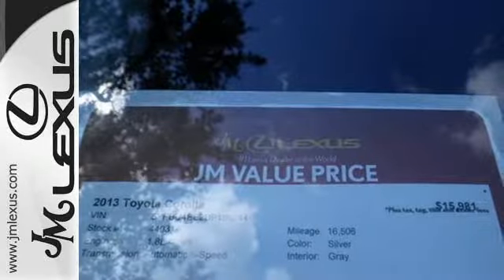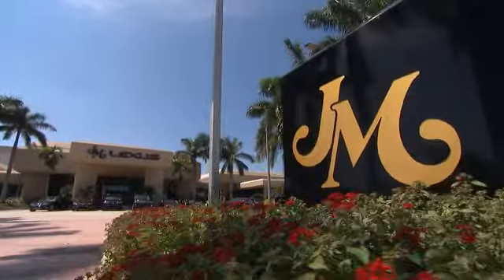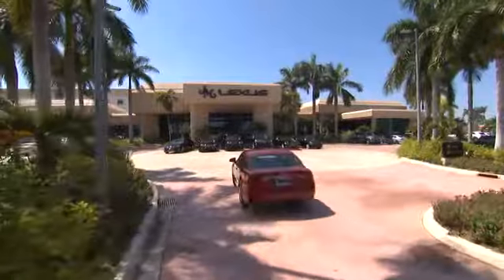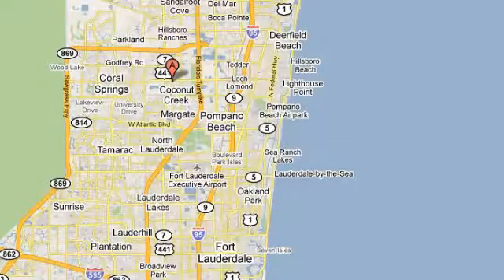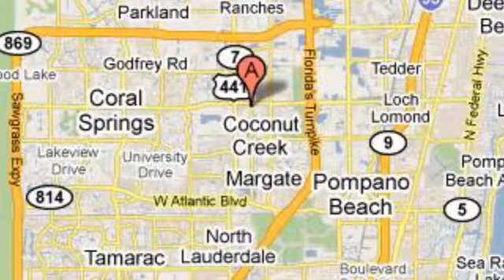You'll get there in the Corolla. Start your journey today. J.M. Lexus, the world's number one Lexus dealer since 1992. We're conveniently located just east of 441 on Sample Road in Margate, Florida, just west of the Turnpike.